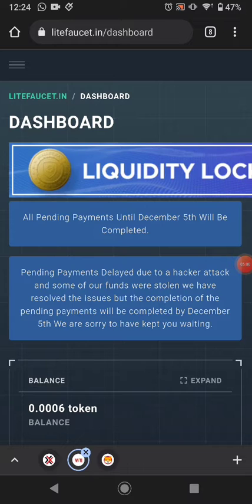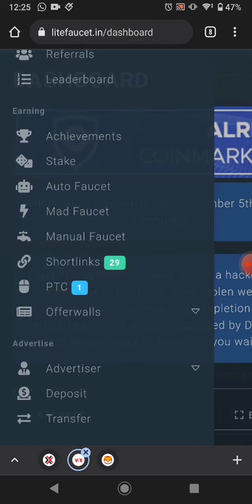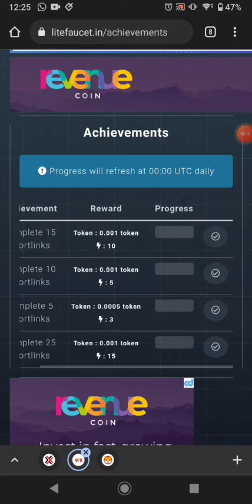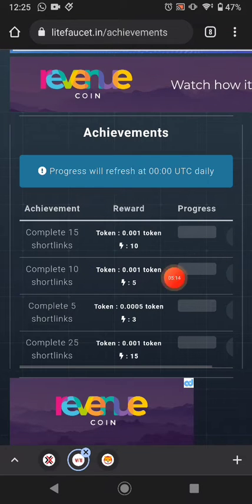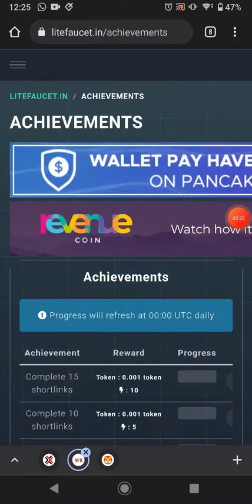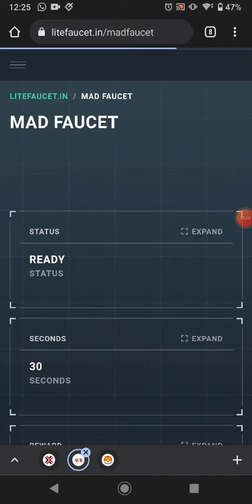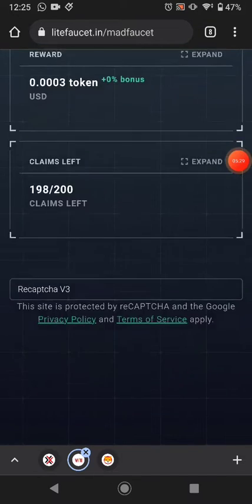The first earning method is Achievements. If you complete 50 shortlinks you earn this much token and this much energy; 10 shortlinks earns this much token and this much energy. All the shortlink achievements are available here. The best way to earn is the manual faucet — it only takes 3 to 30 seconds.